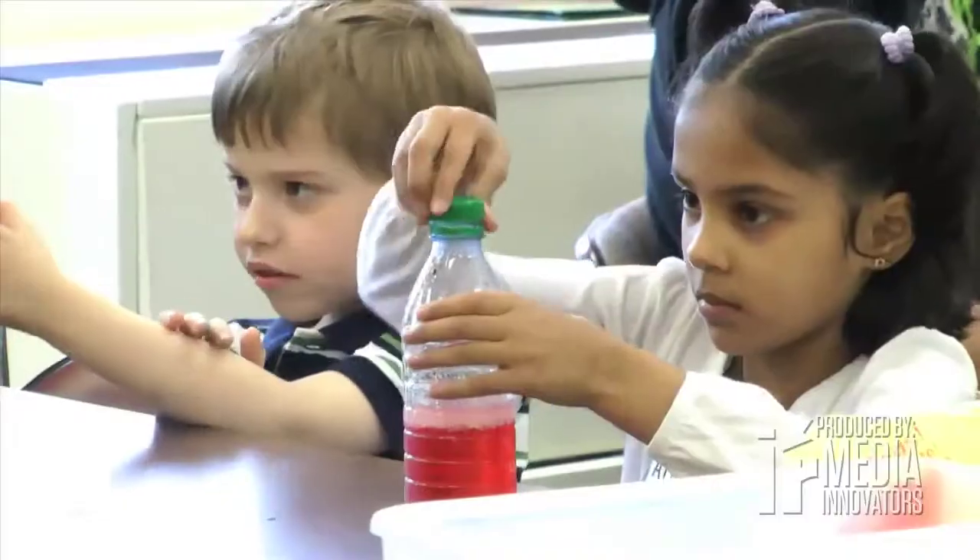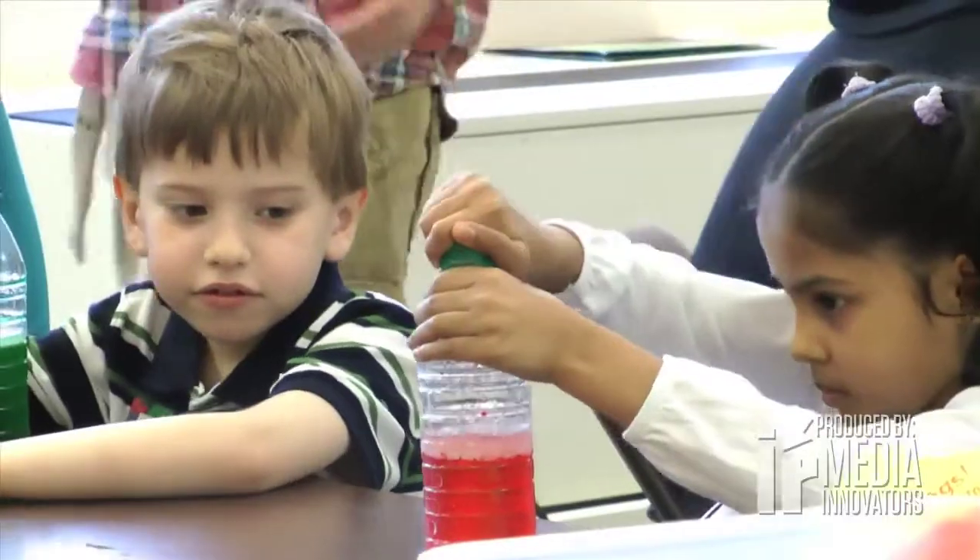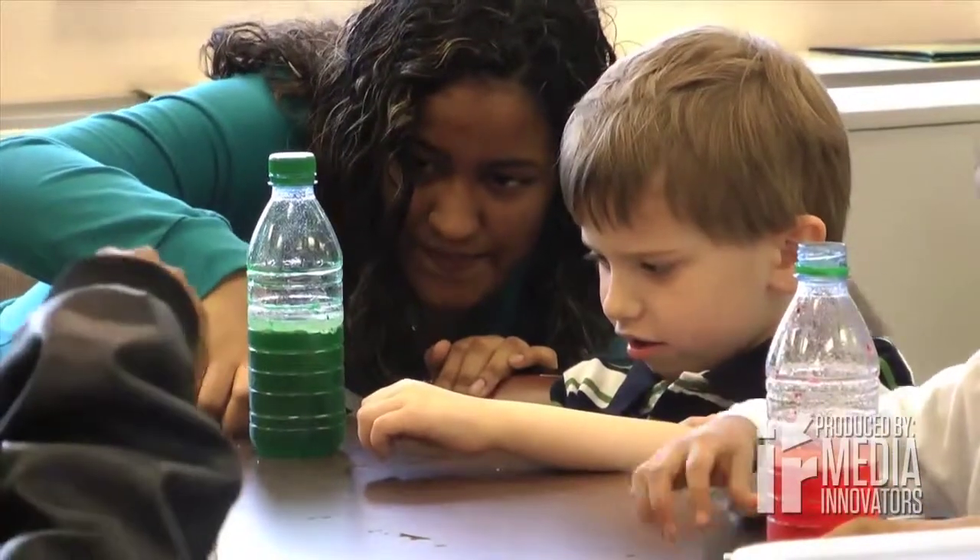We stressed the importance of clean water. For activities, we had kids make filters. We had different varieties and types of filters to make, and they picked out which one worked best.